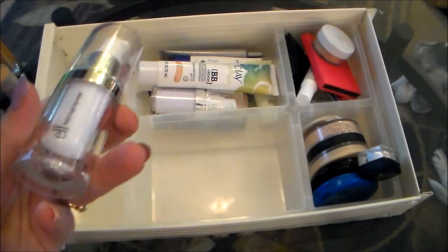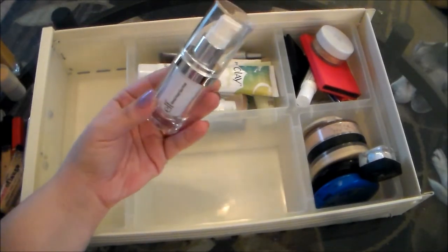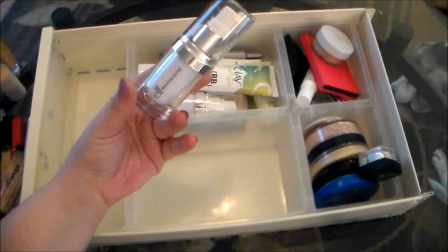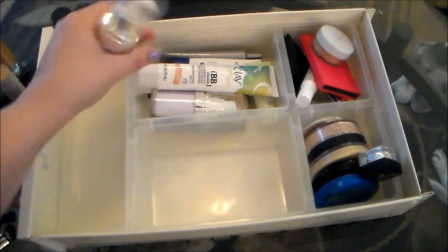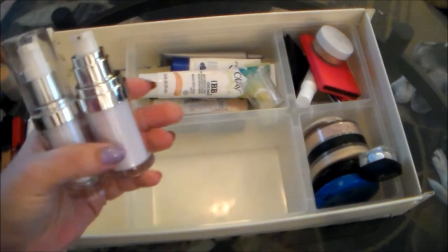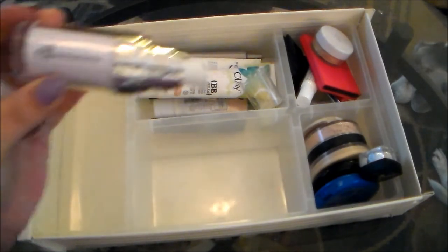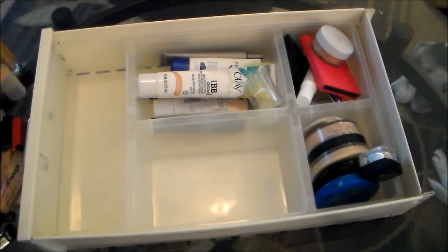This is the e.l.f. Mineral Infused Face Primer. You guys, I have dry skin — I really do not need face primers. I always buy them and I just don't ever use them because I don't need them. So I'm going to get rid of this as well as the e.l.f. Mineral Infused Face Primer in the tone-adjusting green one. I just don't ever use them and they've taken up space in my drawer, so I'm going to get rid of those.